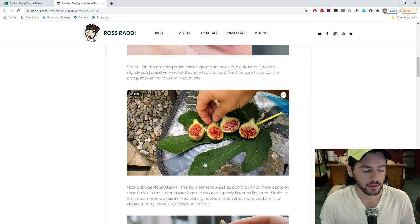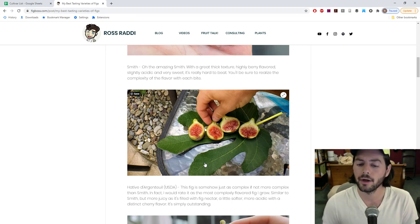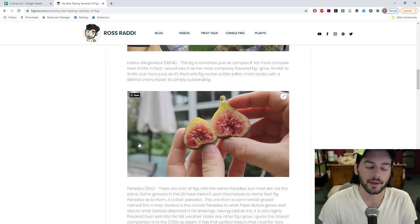The next one is Smith, which we've talked about for years. That was one of my original recommendations along with Azores Dark and Italian 258. Smith is one of those figs that has immortalized itself among other varieties, just like Black Madeira and the Koldadams. It's got a nice thick texture - not the thickest fig, but it's got good sweetness, a lot of nectar, it's slightly acidic, and it has a nice strong berry flavor. I think it's really one of the most complexly flavored figs that I grow.